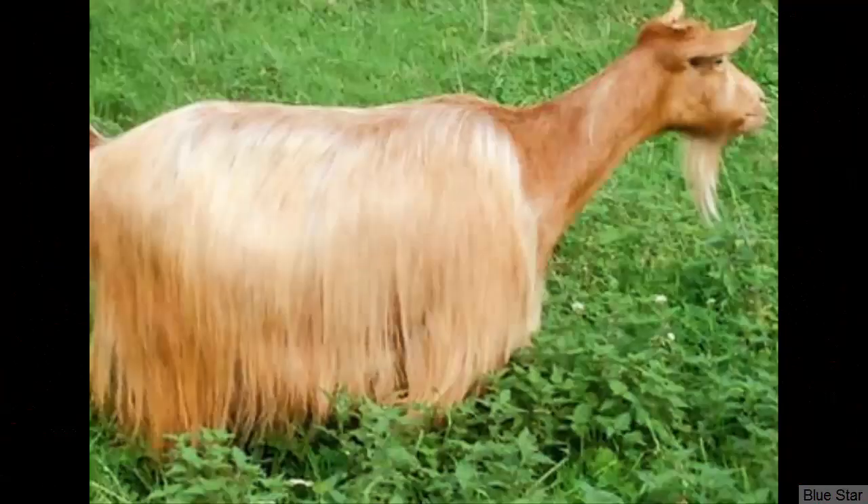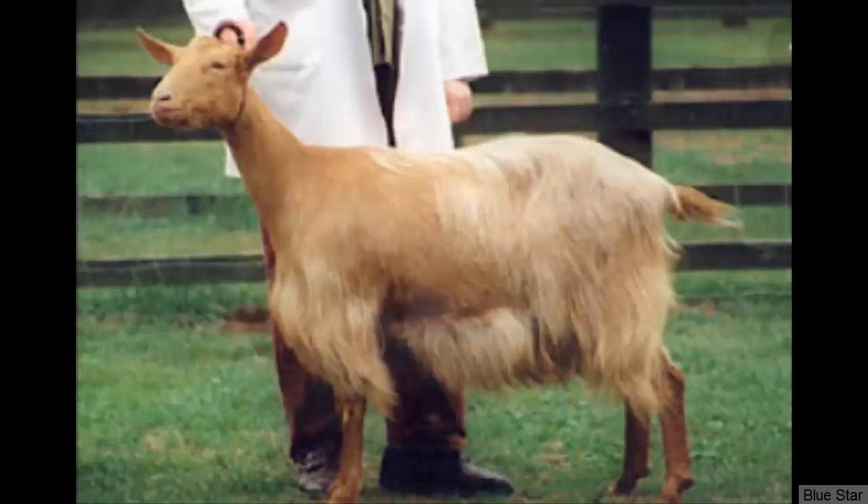The Guernsey, also known as Golden Guernsey, is a small to medium-sized dairy goat breed. On average, the daily milk production of the Guernsey goat is around or less than 1 gallon. The milk contains around 3.72% butterfat content, and the breed is also considered good for commercial milk production purposes.